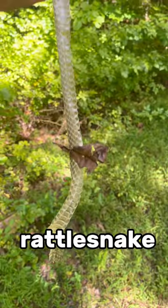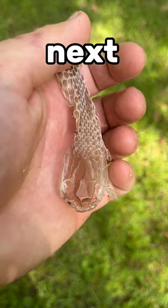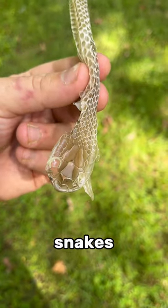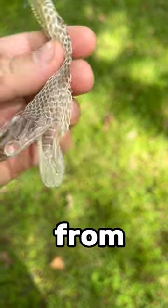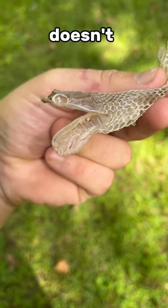We can rule out any rattlesnake because at the end of the tail, there would be a rattle. Next, we look at the head. Most North American venomous snakes are pit vipers. It's hard to tell on this one, but if this were a venomous snake, there'd be a hole from the pit roughly here. This one doesn't have that.